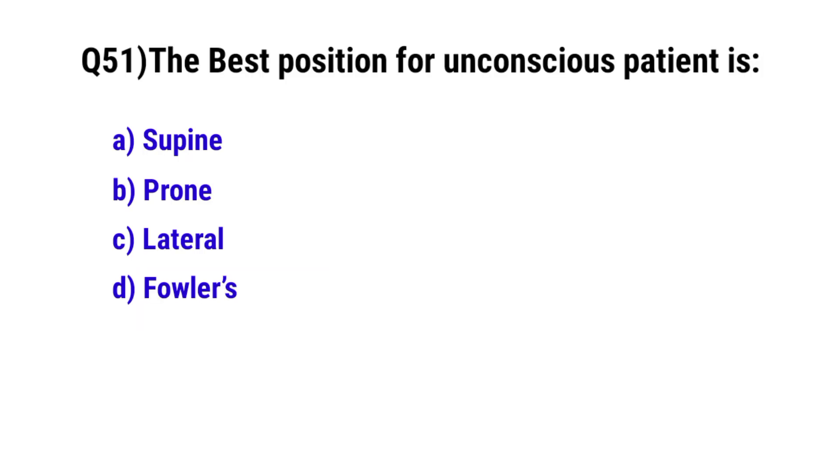Question number 51. The best position for an unconscious patient is? The correct option is C. Lateral.